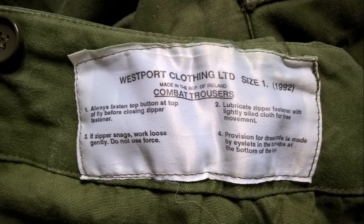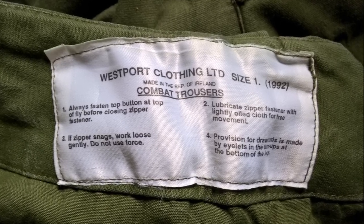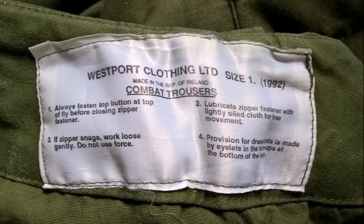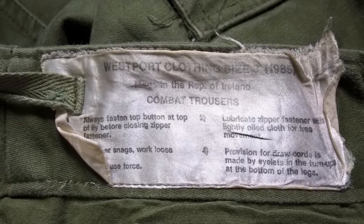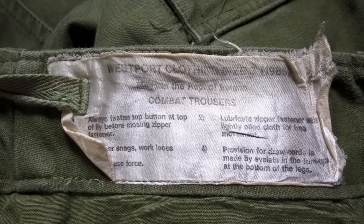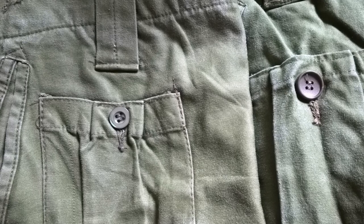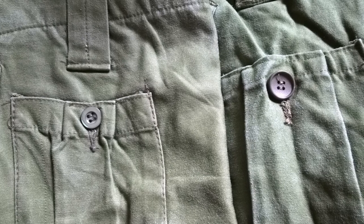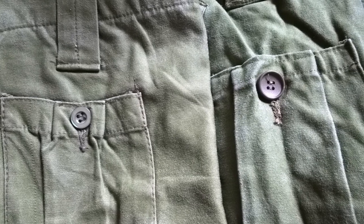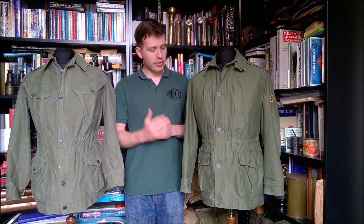Here we have the label of the trousers — size one, made in 1992, and the manufacturer is again Westport Clothing Limited, made in the Republic of Ireland, with further instructions below. By way of contrast, we have a label from an earlier pair of trousers dated 1985 — size three, same manufacturer, and I believe this is the first year of manufacture for this combat uniform. Finally, a comparison of two different types of buttons: the 1985 dated trousers appear to have the earlier pattern button, and the 1992 dated pair show a different pattern — a small detail but this appears to represent a change over time.